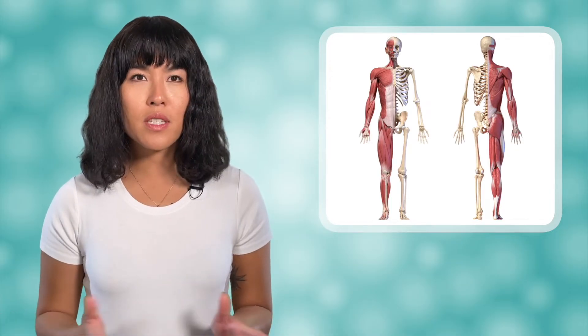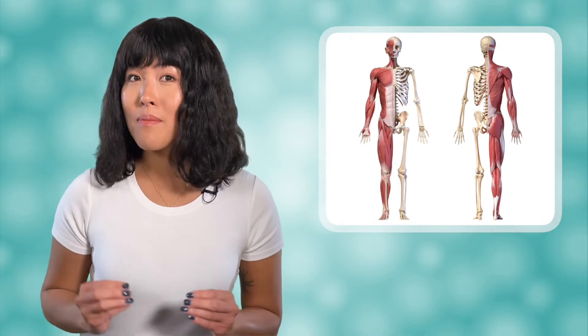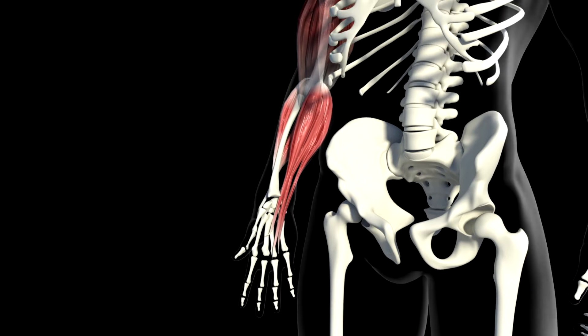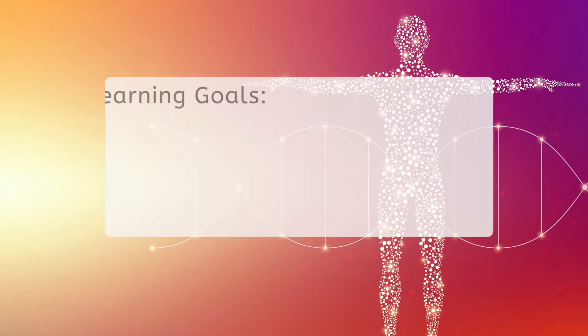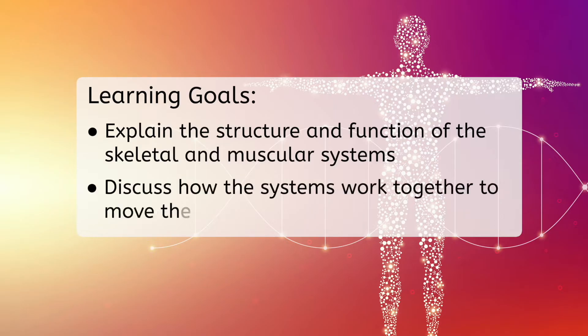You might be wondering how the skeletal system is an organ system, but believe it or not, bones and muscles are organs. These two systems work together to move your body, both voluntarily and involuntarily. But before we get started, let's look at our goals for this lesson. By the end, you'll be able to explain the structure and function of the skeletal and muscular systems, and discuss how the systems work together to move the body.